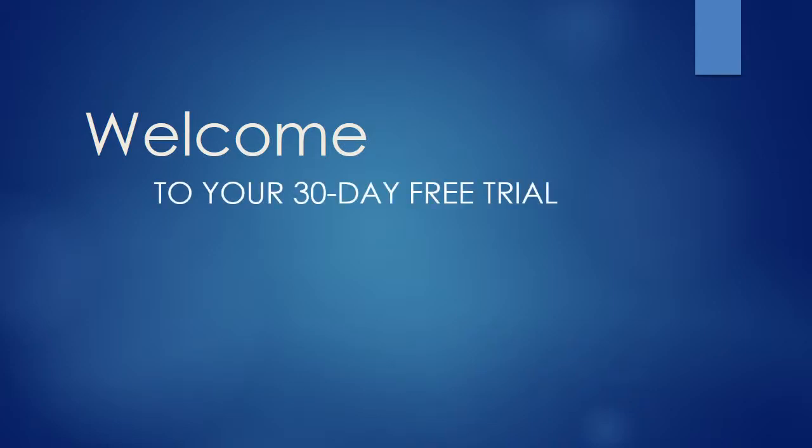Welcome to your 30-day free trial. Your 30-day membership gives you the opportunity to evaluate us so that you can determine if a ProCard is right for you. If at any time you're not completely satisfied, you can discontinue your services. Brought to you by Tom Salzenbacher.